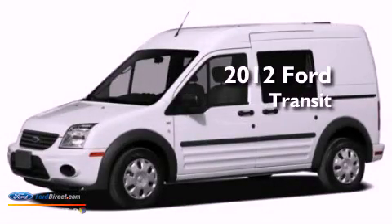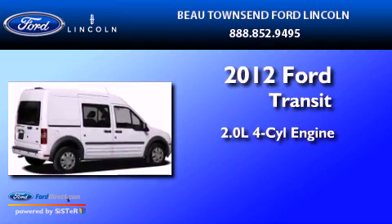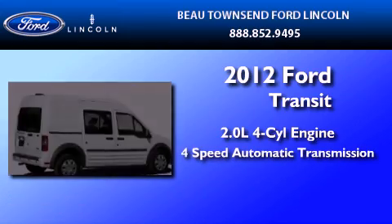This is a 2012 Ford Transit Connect. It features a 2.0-liter four-cylinder engine and a four-speed automatic transmission.